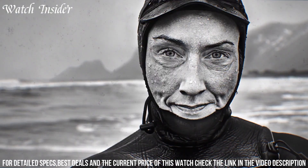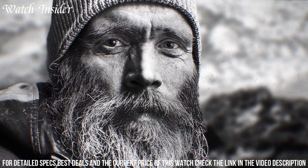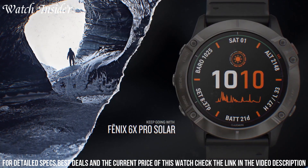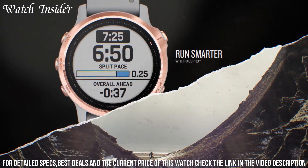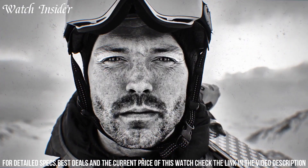Number 1: Garmin Quatix 6 Series — designed for water sports enthusiasts. It is equipped with advanced nautical features such as tidal information, boat data, and fishing information. This watch can also connect with compatible Garmin chart plotters and other marine electronics to display real-time data. In addition to water sports, it also comes with preloaded activity profiles for running, biking, swimming, and more.